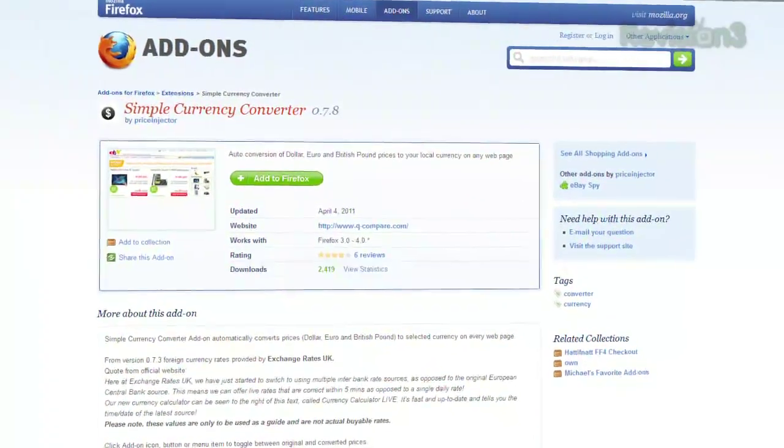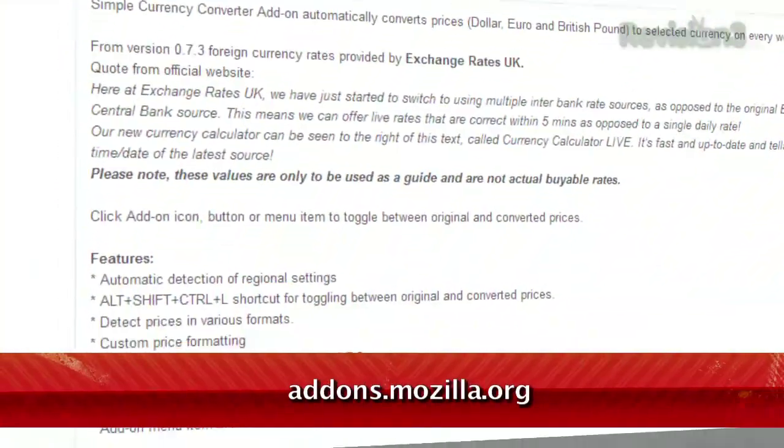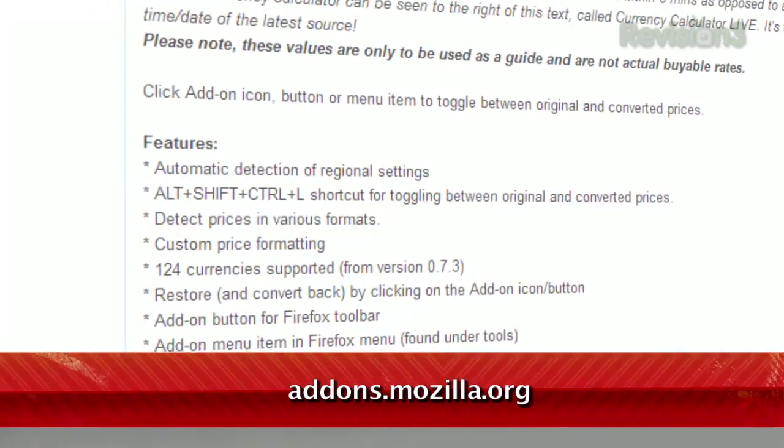Just use Simple Currency Converter, available at addons.mozilla.org. Once installed, open the options, set your preferred currency, and click OK.